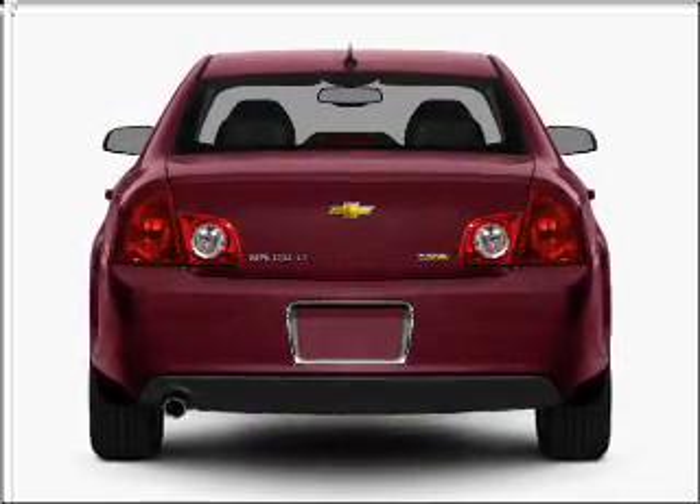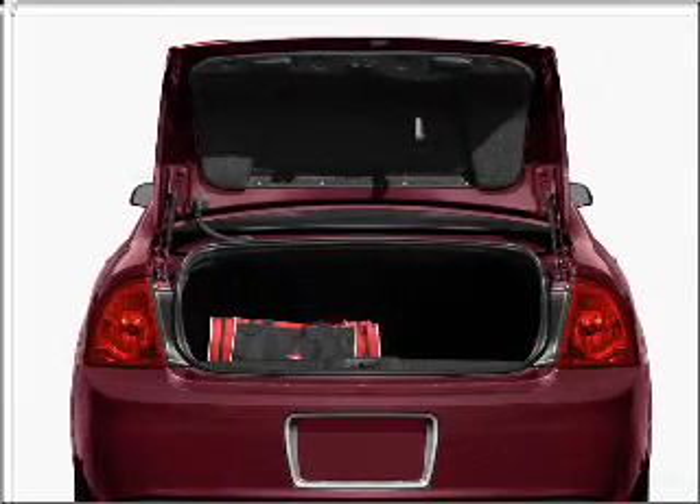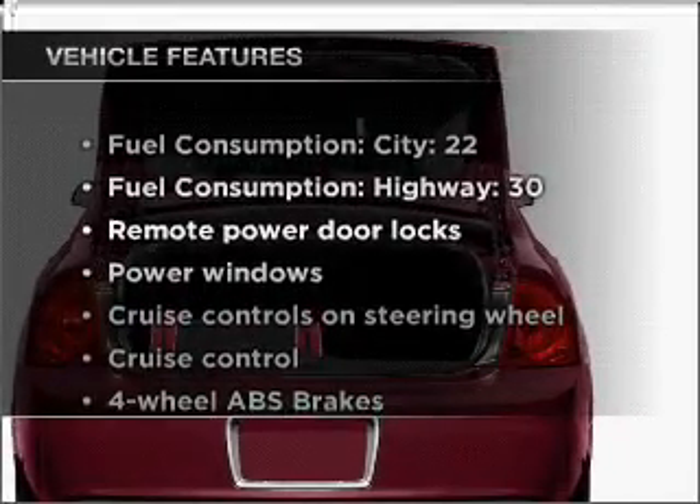With an efficient four-cylinder engine that responds smoothly to its automatic transmission, anti-lock brakes help you bring your vehicle to a safe stop. Plus, enjoy these notable features that are included in this ride.